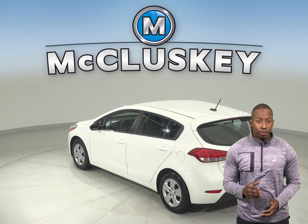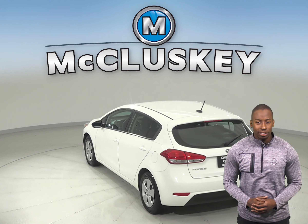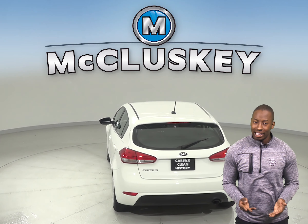The best part is you can control all of your audio options on the steering wheel, meaning you will never have to take your hands off.